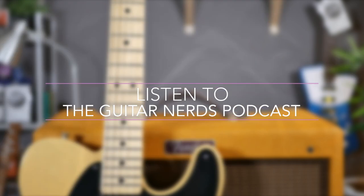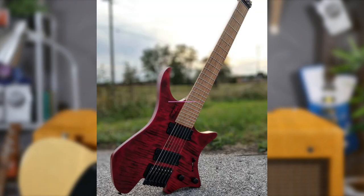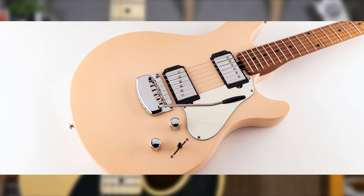So there you have it — the Guitar Nerds' Top 5 Future Classics. But what do you think? Let us know in the comments below, like and subscribe for more videos, and we'll be back next week with more of this guitar nerdery.